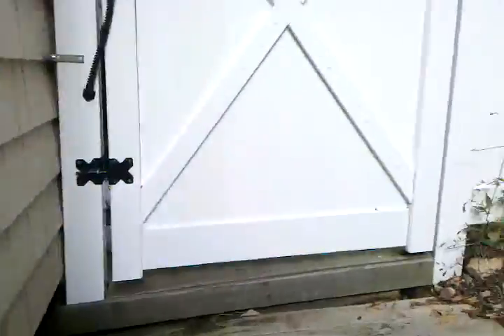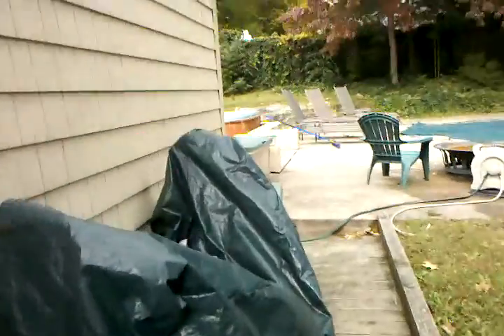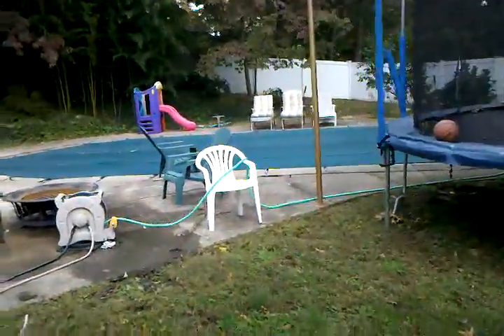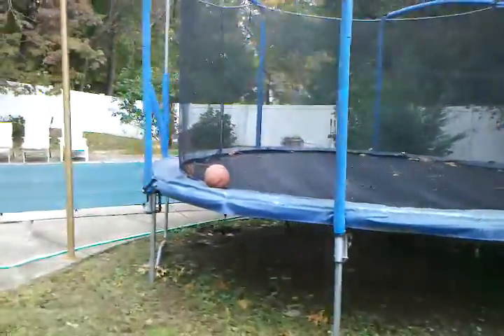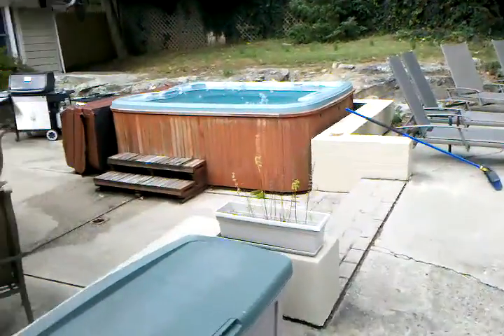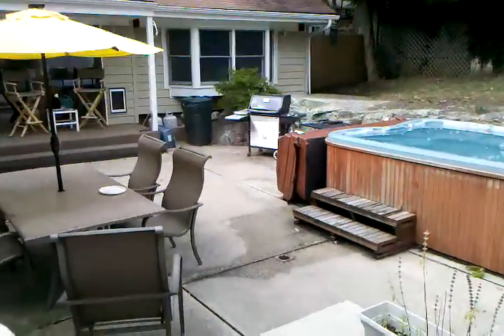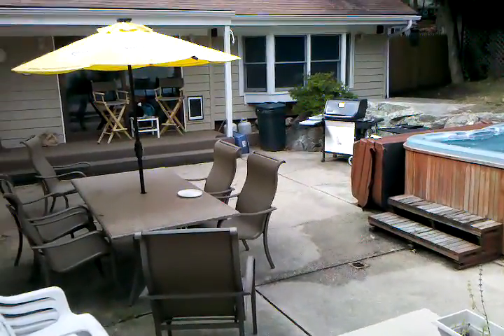And we'll go up this way to the backyard, which you got a little glimpse of out of the kitchen. We've got the pool and the trampoline and hot tub and outdoor seating. So that's pretty much the tour — hope you enjoyed. See you soon.